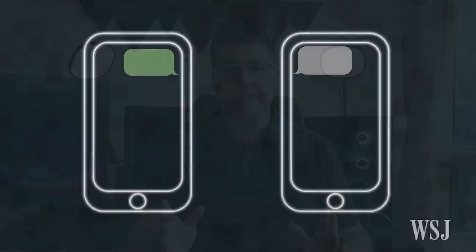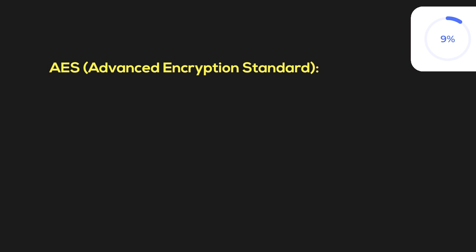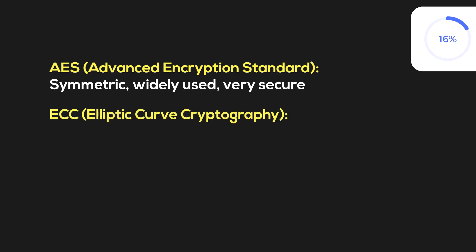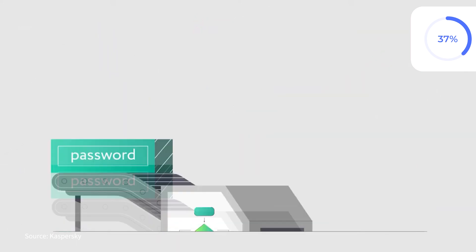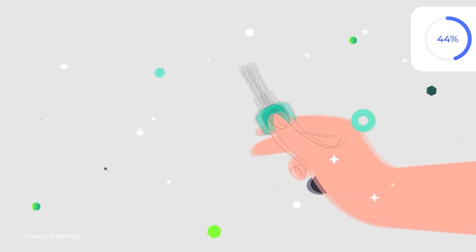Before moving forward, a few words on encryption, since it's sometimes confused with hashing. Encryption scrambles a password so it can be decrypted with a key — it's a two-way process. Encryption uses ciphers like AES (Advanced Encryption Standard), a symmetric cipher that is widely used and very secure; ECC (Elliptic Curve Cryptography), which is asymmetric with strong security and smaller keys; and others like RSA and Twofish. The role of the cipher is to provide encryption and decryption capabilities, ensuring confidentiality, integrity, and security of data. It converts plaintext into ciphertext using an algorithm and a key, making it unreadable to unauthorized users.